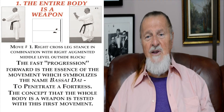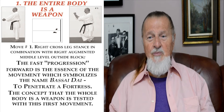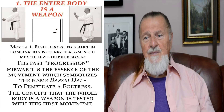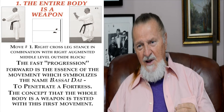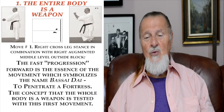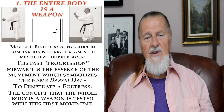Number one: the entire body is a weapon. Already in move number one, which is a cross-leg stance combined with the right augmented mid-level outside block, we can see fast progression forward — the essence of the movement that symbolizes the name Bassai Dai: to penetrate a fortress. The concept that the whole body is a weapon is attested with this first move. By beginning and starting the Kata properly, we begin to express what the Kata is.